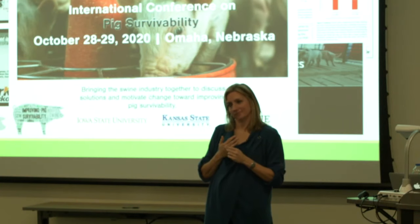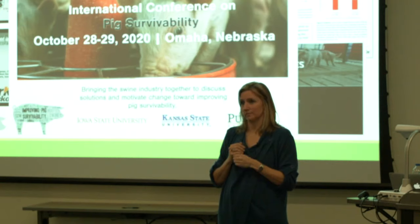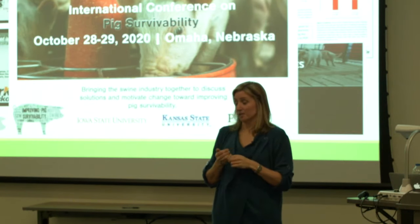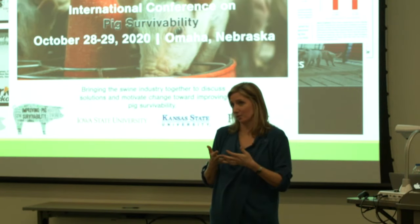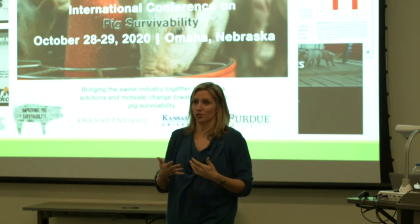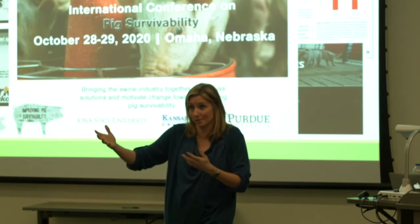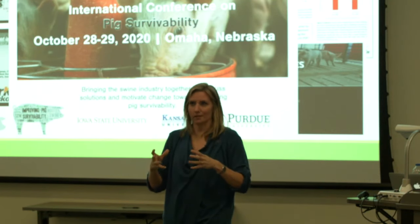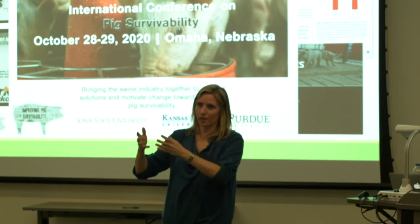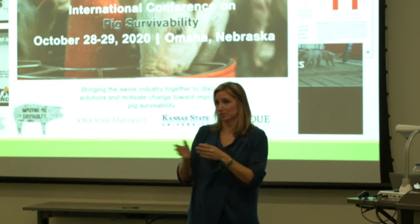Another question asked about strategies to prevent prolapse once a sow is identified as a score of two or three. The answer is that even at score two or three, only about 40% will actually prolapse — 60% do not. The next step in the research trials is to understand what differentiates the animals that prolapse from those that get to a perineal score of three but still do fine. That's why they are investigating vaginal microbiome and other hypotheses — to understand what additional factor tips the balance toward prolapse.